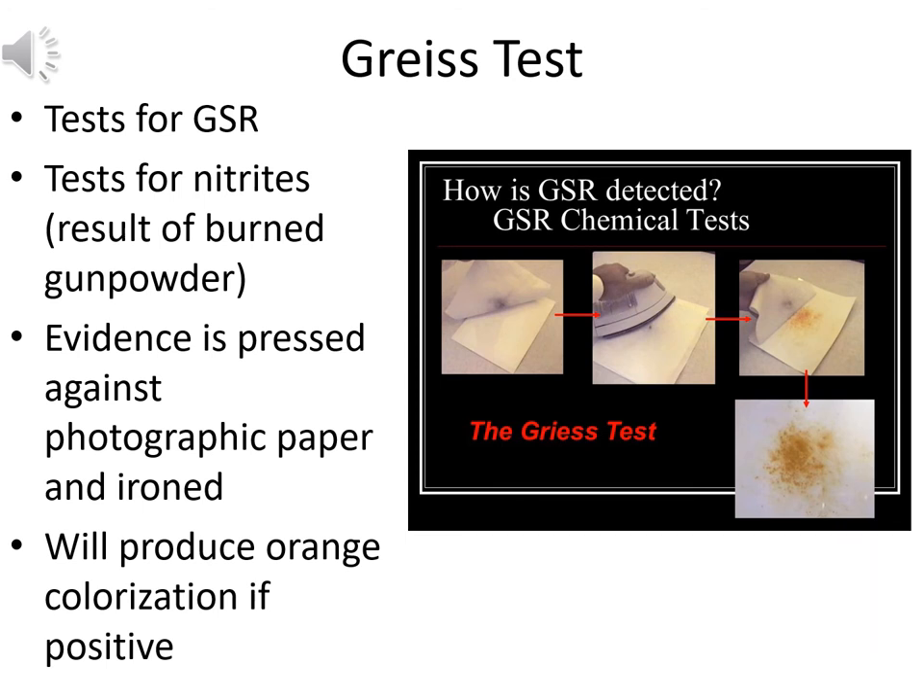One specific test for gunshot residue is the Greiss test — a test for nitrates, which are the result of burned gunpowder. The evidence suspected of having gunshot residue is pressed against photographic paper and then ironed with acetic acid, which is the principal acid in vinegar. If nitrates are present from the gunshot residue, it produces an orange coloration — a positive result for gunshot residue according to the Greiss test.